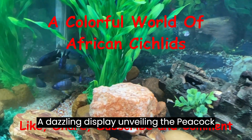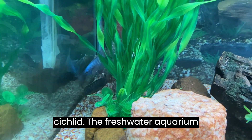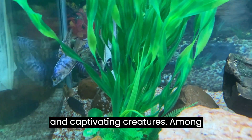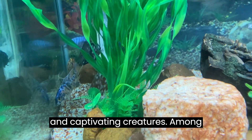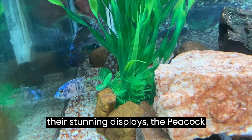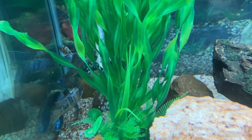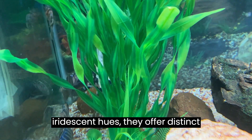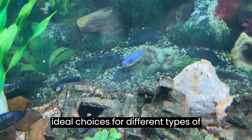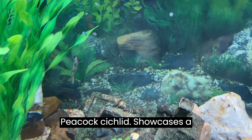A dazzling display, unveiling the peacock cichlid and the five-color African cichlid. The freshwater aquarium hobby boasts a vibrant tapestry of colors and captivating creatures. Among these, two cichlid species stand out for their stunning displays — the peacock cichlid and the five-color African cichlid. While both captivate with their iridescent hues, they offer distinct personalities and needs, making them ideal choices for different types of aquarists.